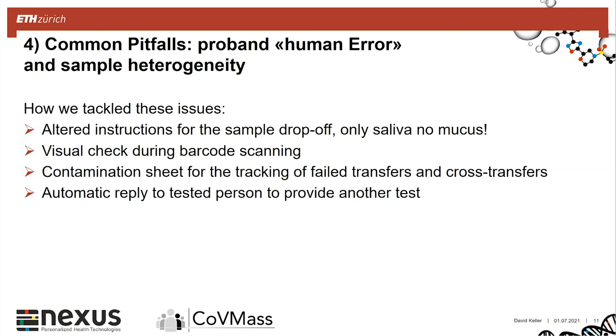We also implemented an automatic reply to the person based on this tracking sheet, informing them that they need to provide another test because the pooling failed. Currently we rarely see these mucus samples anymore — the employees now know how to provide their sample correctly. These are some things we only discovered later during the working phase, and with that I would like to hand over.